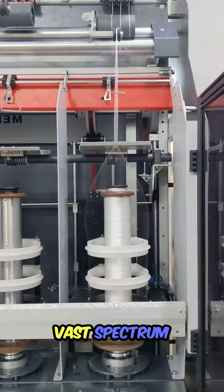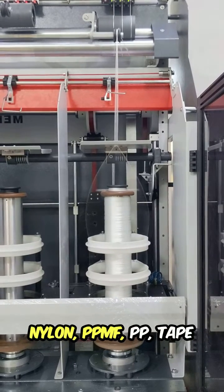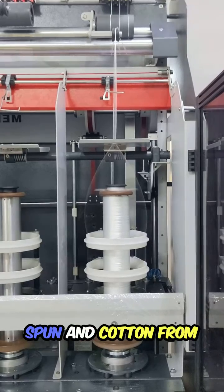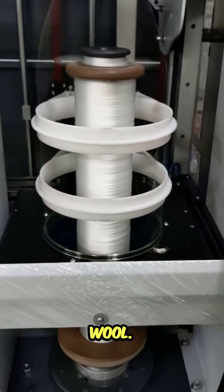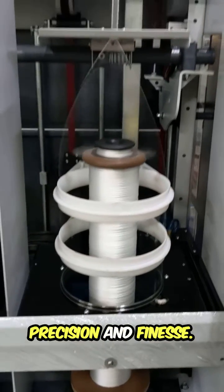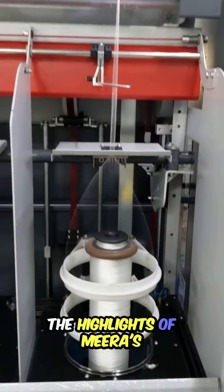The yarns utilized span a vast spectrum including polyester, nylon, PPMF, PP tape, spun, and cotton. From PS to PP, from HDPE to wool, our machines handle them all with precision and finesse.